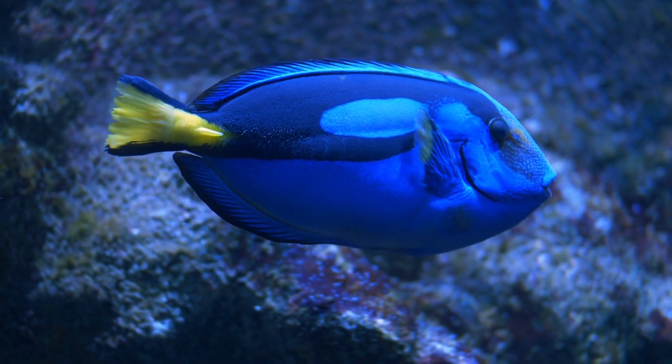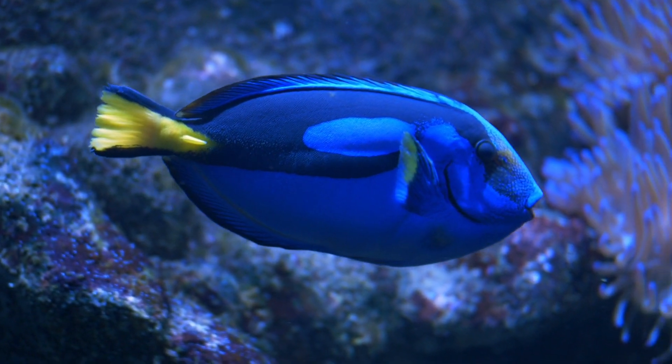recognizable for their bright blue body and yellow tail, often seen in coral reefs.